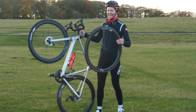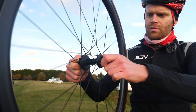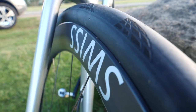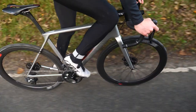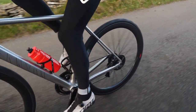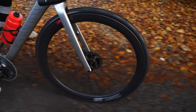DT Swiss has just launched its latest wheels, the ERC-1100 and 1400. These are do-it-all wheels aimed at endurance riding and big days in the saddle. There's some really impressive engineering behind them with some very cool tech and interesting design ideas that I suspect other brands will look to emulate in the future, including why deeper may not necessarily be faster.